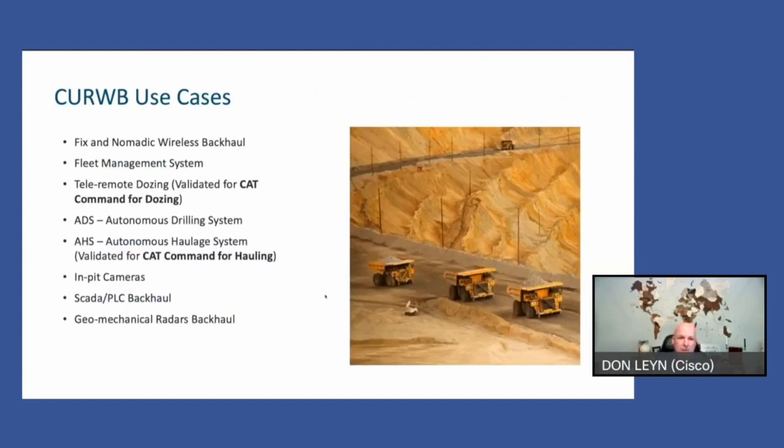When we look at our use cases: fixed or nomadic wireless backhaul, fleet management systems, tele-remote dozing — we are validated with CAT Command — autonomous drilling, we have worked with Komatsu and are currently a solution they will use on their drills, as well as Flanders, and we're doing some testing with CAT at certain sites. For autonomous haulage, we are a validated design for CAT Command for hauling, and currently in test mode with Komatsu for tele-remote shovels. We are supporting connectivity with Komatsu, Caterpillar, ASI, and other companies for loaders, excavators, dozers, drills, and autonomous haul trucks.